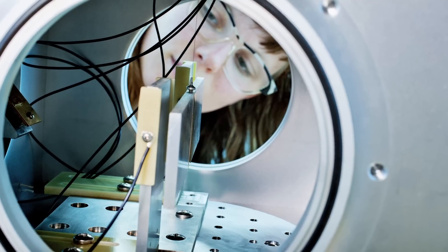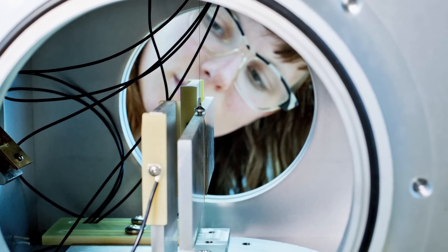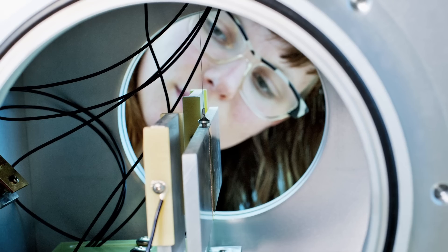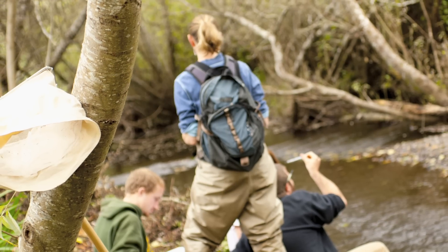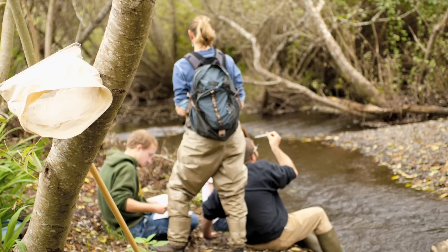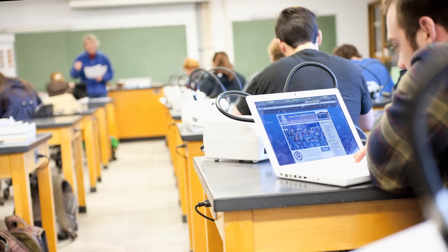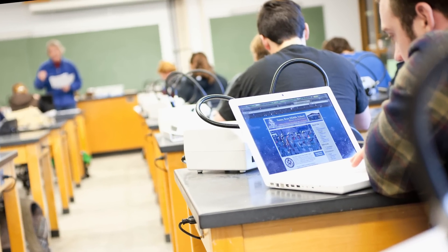The Bachelor of Science degree in Environmental Resources Engineering is a rigorous degree with required math, science, and engineering courses, as well as electives in water resources, water quality, and energy resources. Although we have created a four-year major plan, it is more reasonable to expect to spend five years to complete this degree.